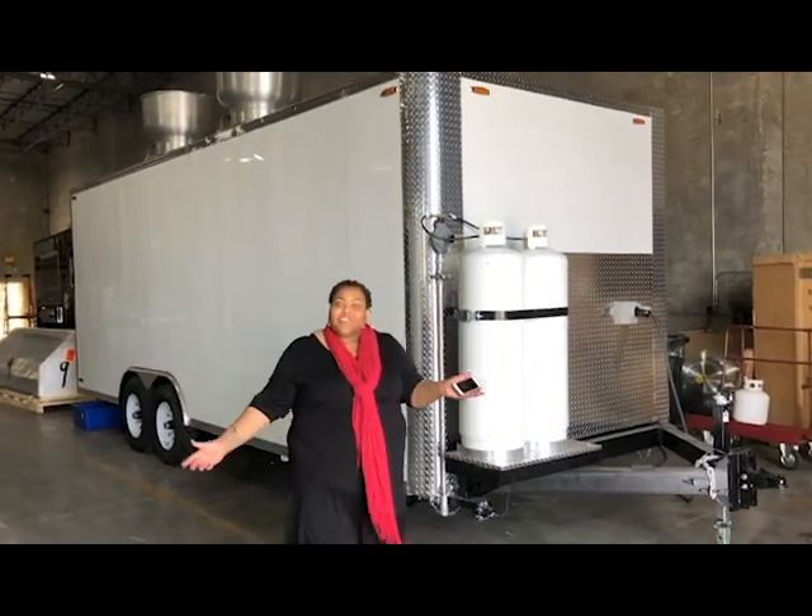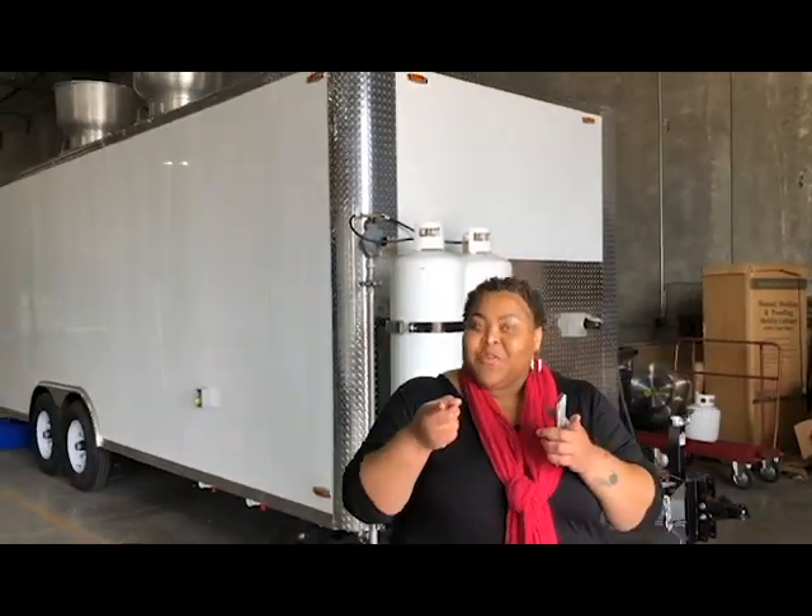We have an 8x2x2 trailer from Florida Atlantic University. It's still a work in progress so stay tuned for more.